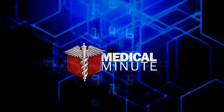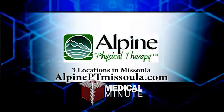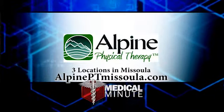If symptoms persist, talk to your doctor and schedule an appointment with the physical therapist at Alpine. For more information, contact Alpine Physical Therapy at alpineptmissoula.com, with three locations to serve you.